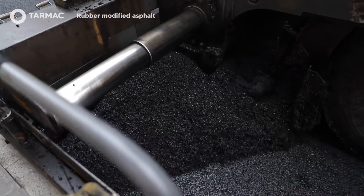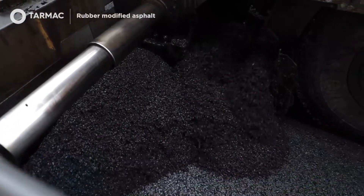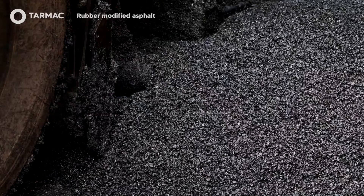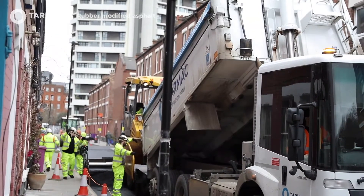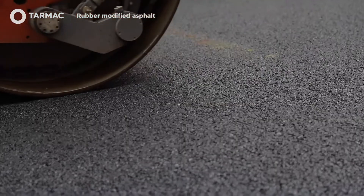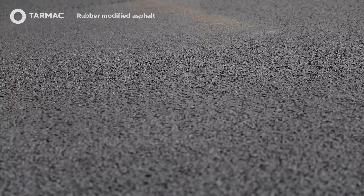The crumb rubber is introduced into the asphalt during the mixing stage and there are no compromises in terms of performance or durability. Indeed, we believe that there may be some low-level polymer modification benefits, such as cracking resistance to the asphalt.